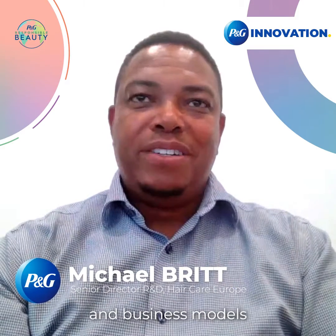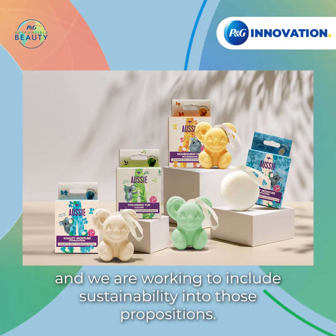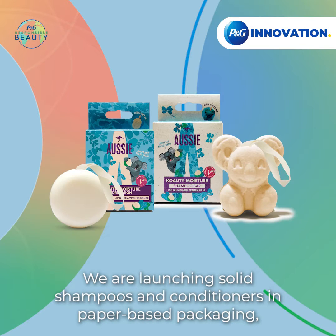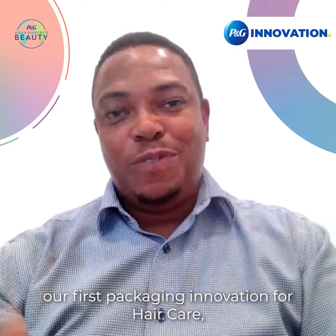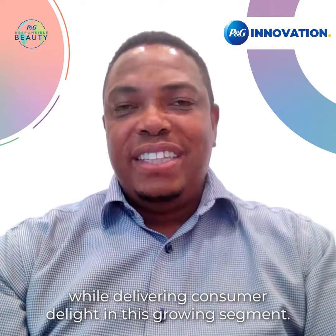In hair care, our vision and business models are focused on delivering irresistibly superior propositions, and we're working to include sustainability into those propositions. We're launching solid shampoos and conditioners in paper-based packaging — our first packaging innovation for hair care shampoo — while delivering consumer delight in this growing segment.